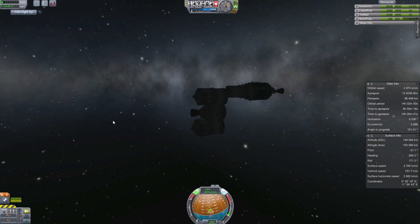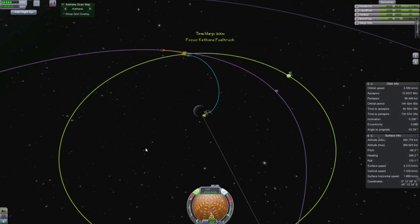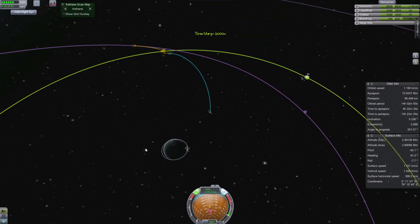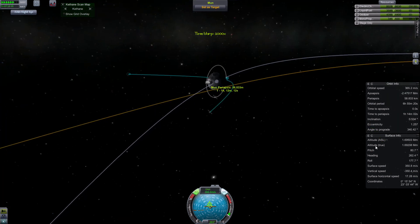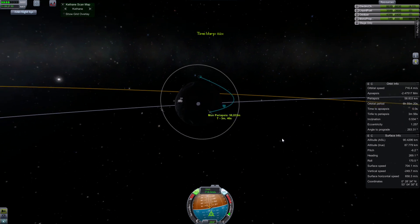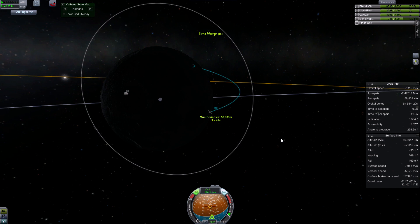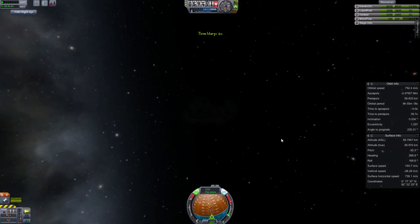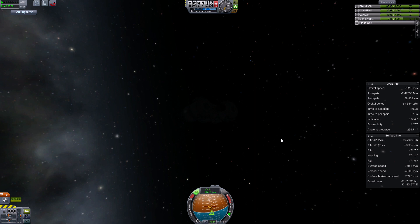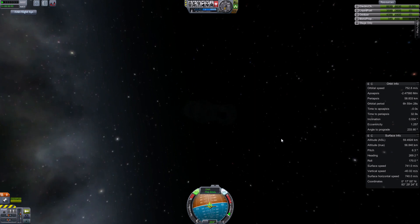We're going to send maybe two first pieces of a station to Duna with the rover, and the next time we send the start of the colony. In the meantime, we research a way to send the Kerbals through the six-month journey with artificial gravity. It won't work as we time warp, but we can try to make it as realistic as possible — that's the fun of Kerbal.